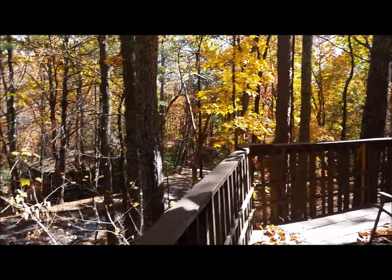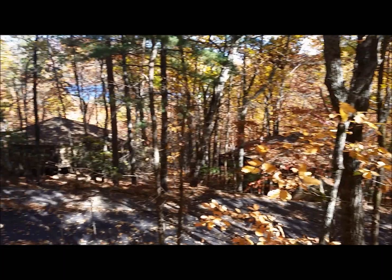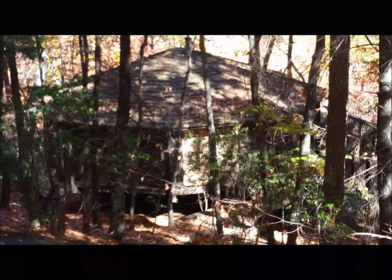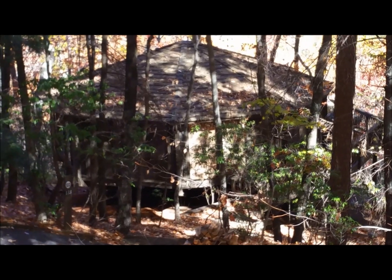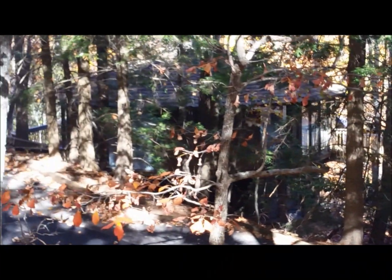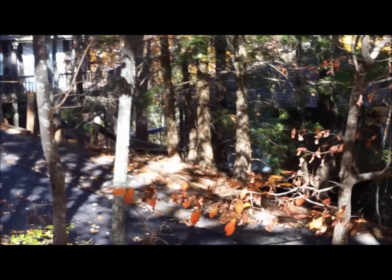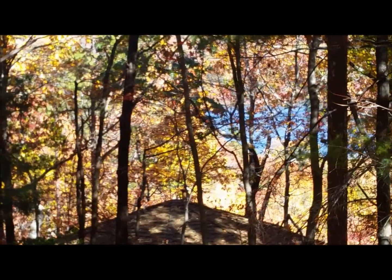We are staying in the tree topper village, which has these little octagonal houses — kind of hard to see — that are built on stilts, almost like the Jetsons. Kind of hard to see through the trees. I'm standing on the deck of ours now; you can kind of see the lake through there a little bit.